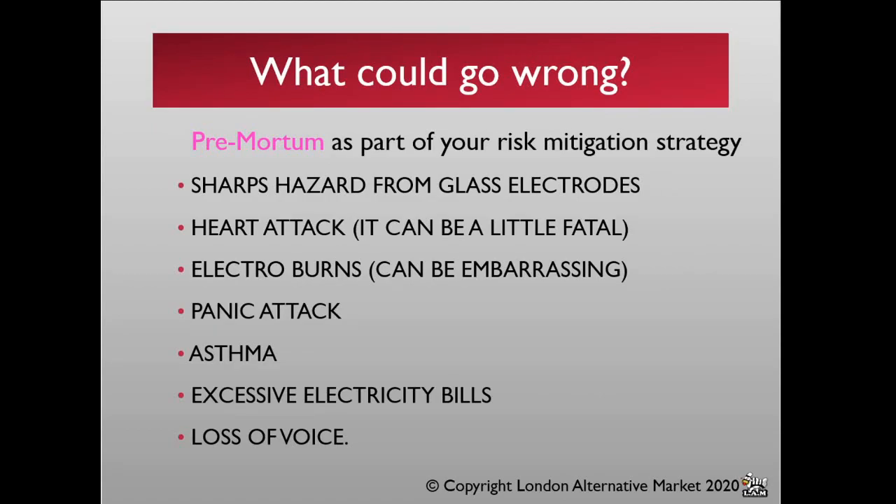What could go wrong, and why is it so important to pre-mortem as part of your risk mitigation strategy? There are a number of hazards involved in this area of play. We're dealing with glass — if that breaks, it creates a sharp hazard. A heart attack can be more than a little fatal, but if you're not aware of the early signs and symptoms of someone in cardiac distress, how do you know to respond?